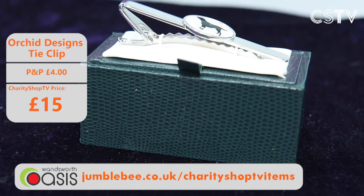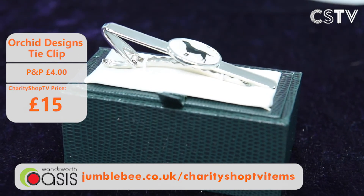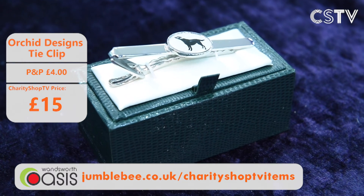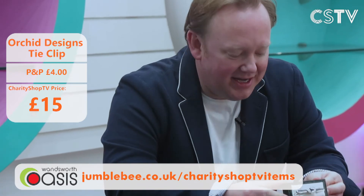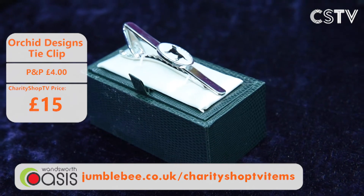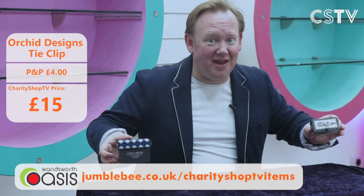Over here there's more office wear too — this is a Billy Links tie clip, just £15 on Charity Shop TV today. It's silver with what looks like a greyhound printed in the centre. Gorgeous, with a nice little box too. Billy Links tie clip — £15. Gentlemen, come and get it and look smart.